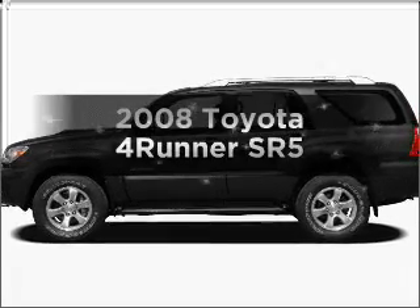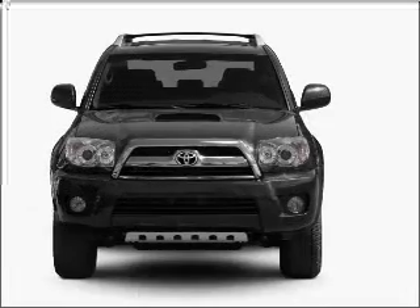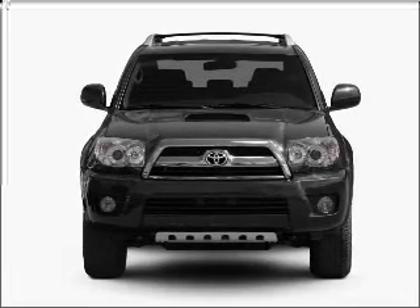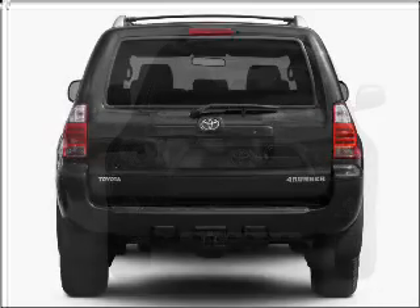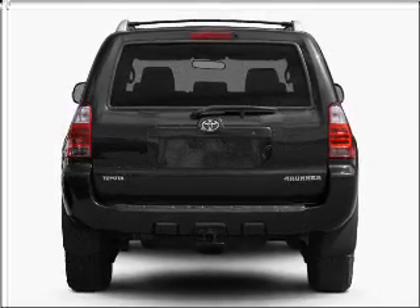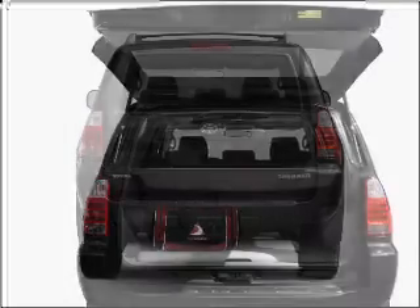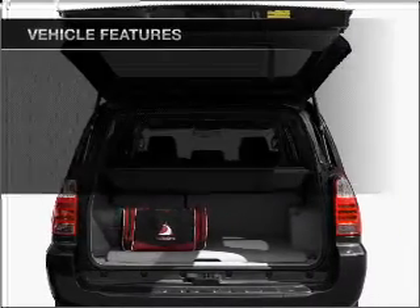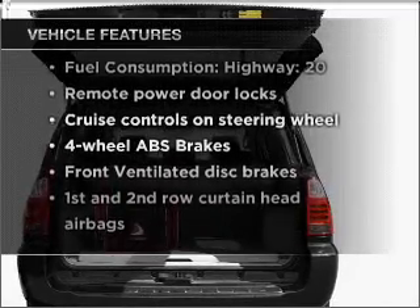Imagine yourself in this 2008 Toyota 4Runner. Everything you need under one roof with this great vehicle. With a reliable 6-cylinder engine connected to a smooth shifting 5-speed automatic transmission. Premium wheels lend a distinctive appearance. The anti-lock braking system will keep you safe on the road. And with these notable features, you won't want to miss out on the opportunity to own this amazing vehicle.